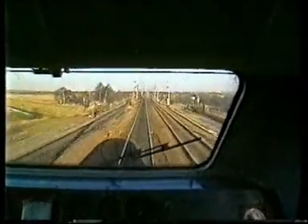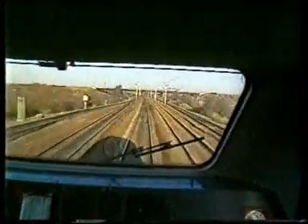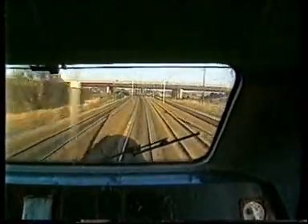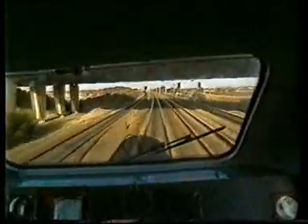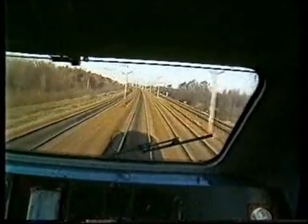The time is 9:34 and we're a minute and a half late. So we've picked up about half a minute then? A minute and a half, yeah.